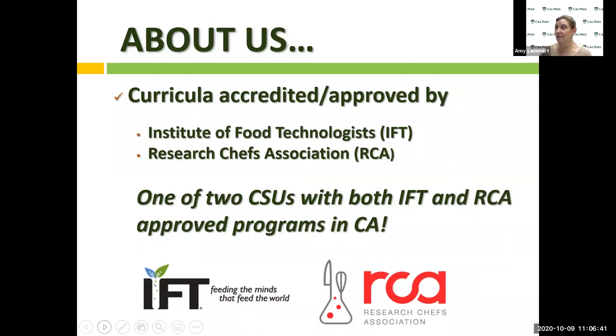IFT, the Institute of Food Technologists, has indicated certain programs across the country as IFT-approved programs. IFT has an outline of curricula and minimum standards that the industry feels you need in order to be a food scientist when you get out with a bachelor's degree. Cal Poly is an IFT-approved program. We are also a Research Chefs Association-approved program for our culinology concentration. Because we have these approved programs, it carries weight when you go look for a job, because it means you did get a rigorous education in the discipline of food science.